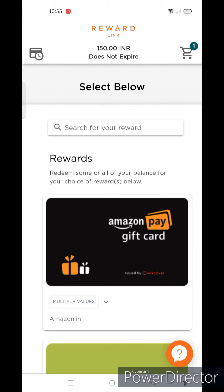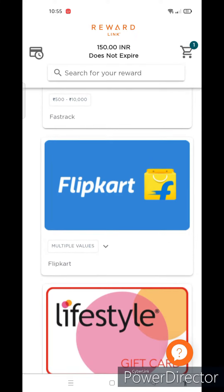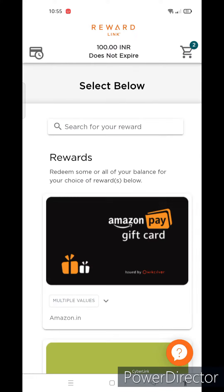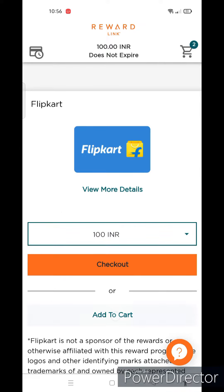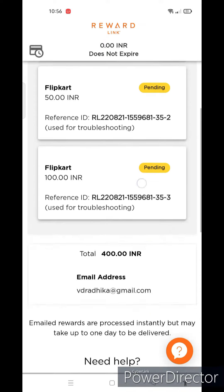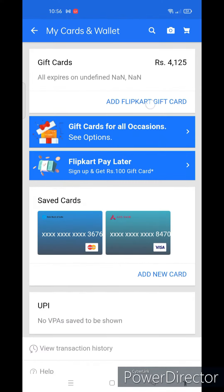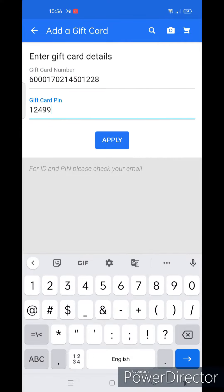First, let me add the 200 rupees gift card to the cart. Now I will select and add other denominations to the cart. You can choose other retailers of your choice for redemption. After selection of gift cards, you will have to click on checkout to process the order. You have to verify the captcha and agree to the terms and conditions.